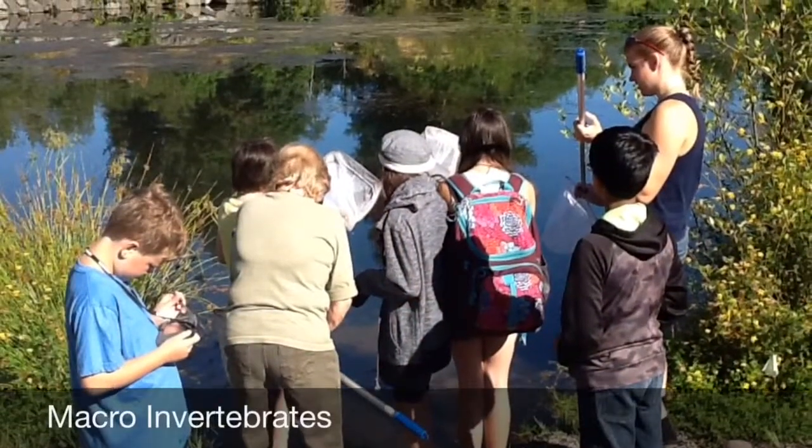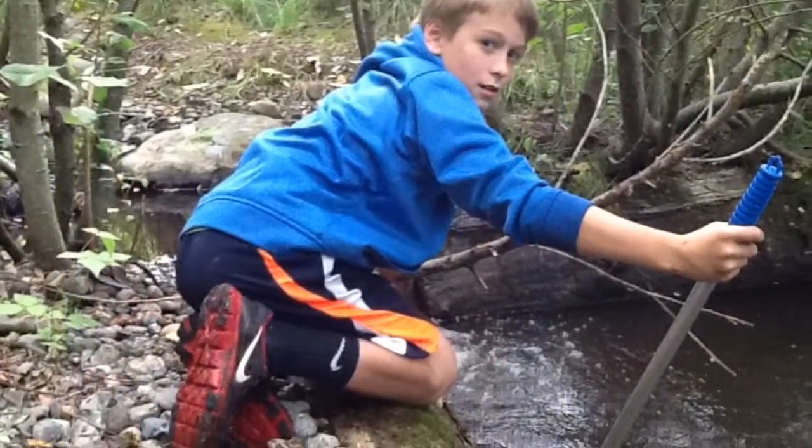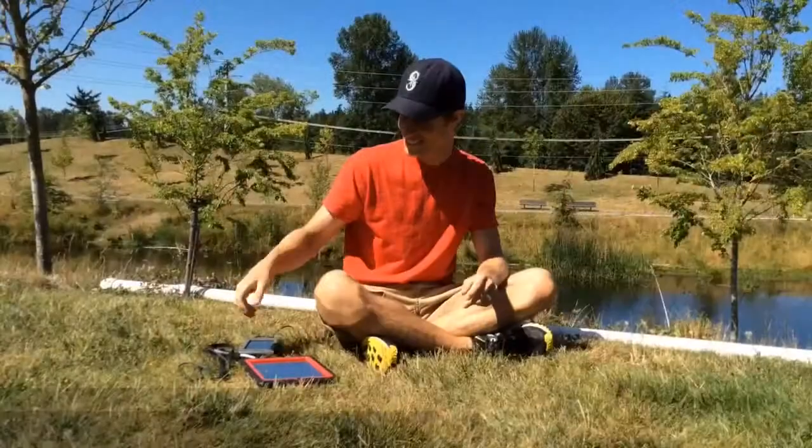Povni, what is your favorite part of camp? My favorite part of camp is the macroinvertebrate challenge, because you get to find all these really cool creatures and then learn their names and if they are pollutant-resistant or not.